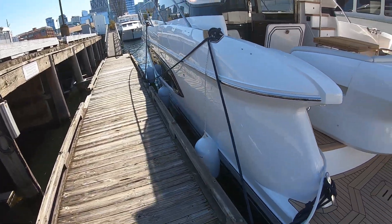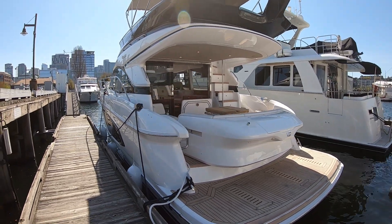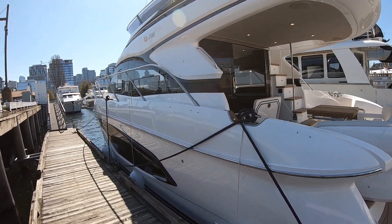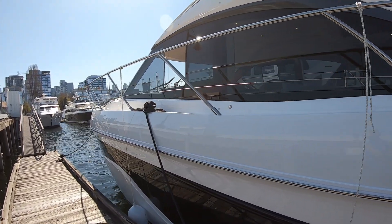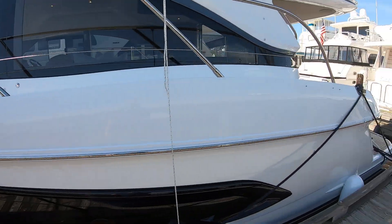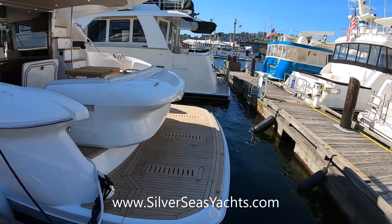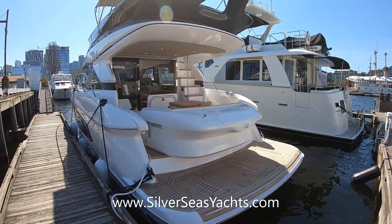I hope you enjoyed that walkthrough of the new 2020 Princess F45. If you're working with anybody at Silver Seas or on the west coast, give us a call. And if you're on the east coast or working with one of the Princess dealers over there, I can tell you it's a beautiful boat. I'm going to be taking it out this afternoon for a sea trial, so we'll see if I can do a little video on that as well. This is Captain Pat with Silver Seas Yachts — have a great day, and we'll see you out on the water.